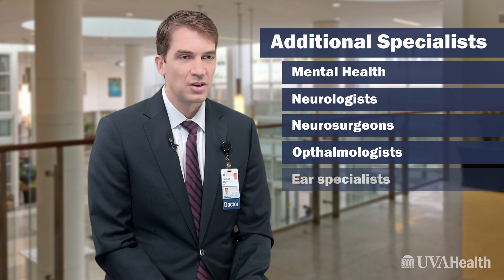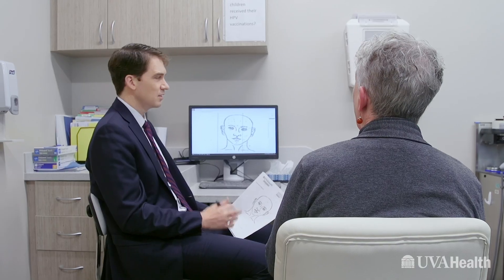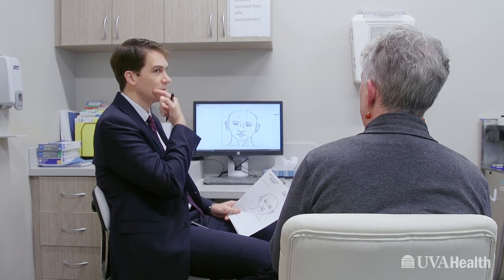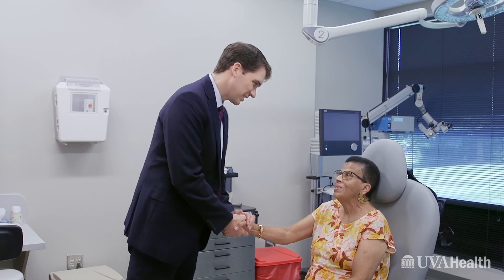We also have ear specialists and head and neck cancer specialists, as well as various types of ophthalmologists that deal with protecting the eye and eye closure. What we have here at University of Virginia that is actually quite rare is an actual team, where we have a facial specialist surgeon and a facial specialist therapist working together. The patients really feel it.